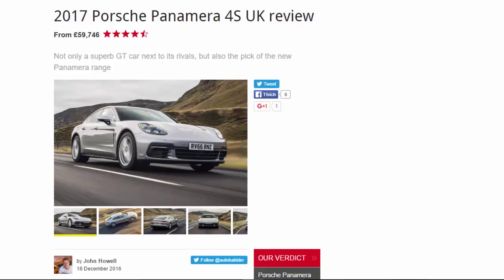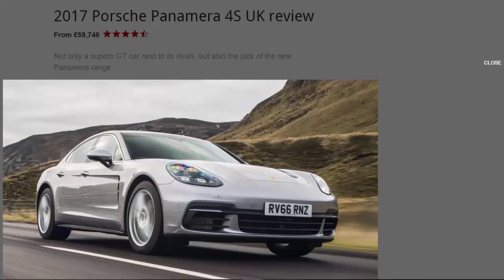2017 Porsche Panamera 4S UK review, from £59,746. Rated 4.5 stars — not only a superb GT car next to its rivals but also the pick of the new Panamera range.